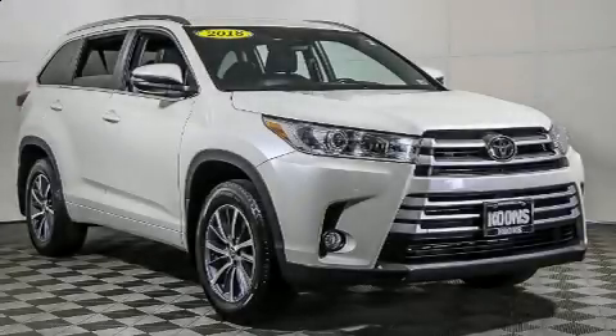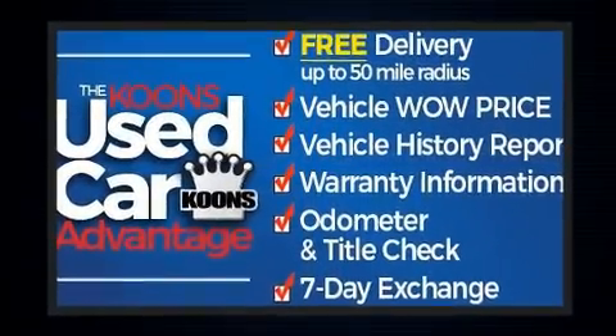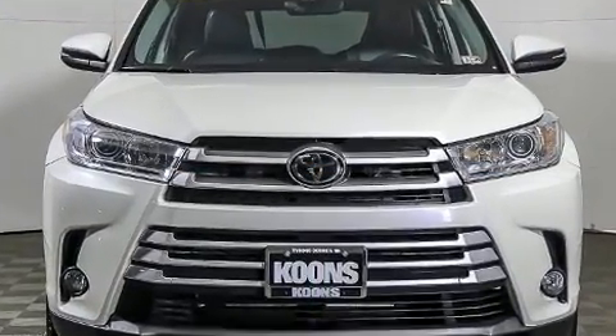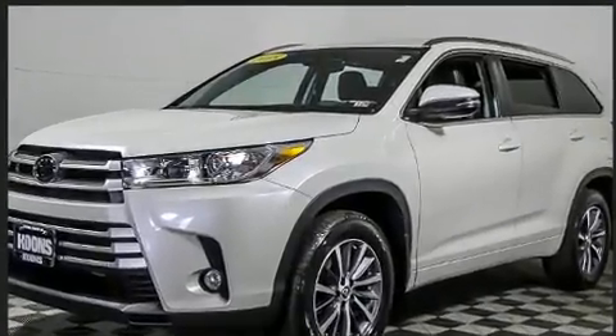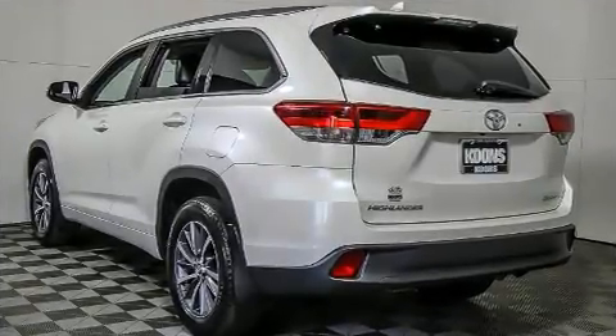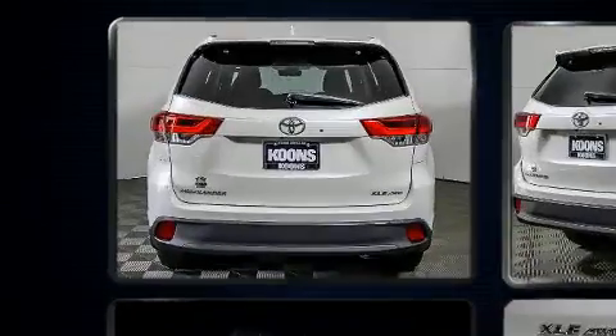Load your family into the 2018 Toyota Highlander. Smooth gear shifts are achieved thanks to the refined six-cylinder engine. For added security, dynamic stability control supplements the drivetrain. Top features include front bucket seats, one-touch window functionality, a tachometer, fully automatic headlights, remote keyless entry, rear wipers, and air conditioning. Third-row seats expand the maximum passenger capacity to eight.